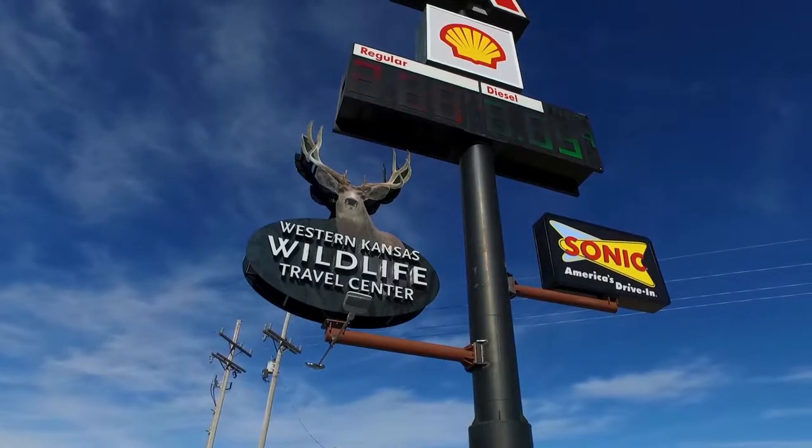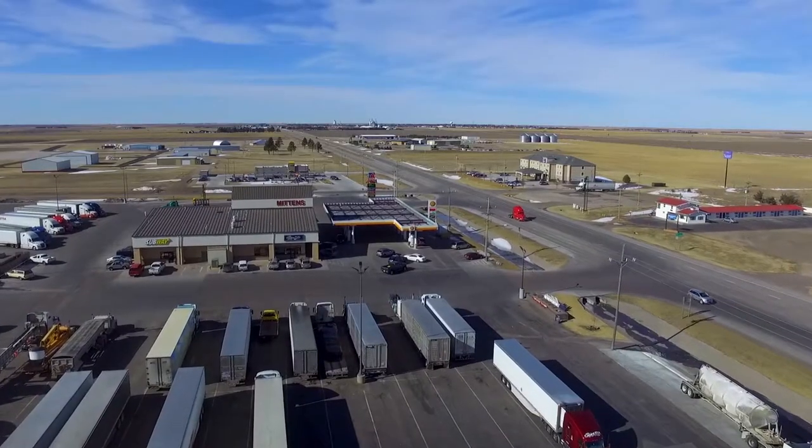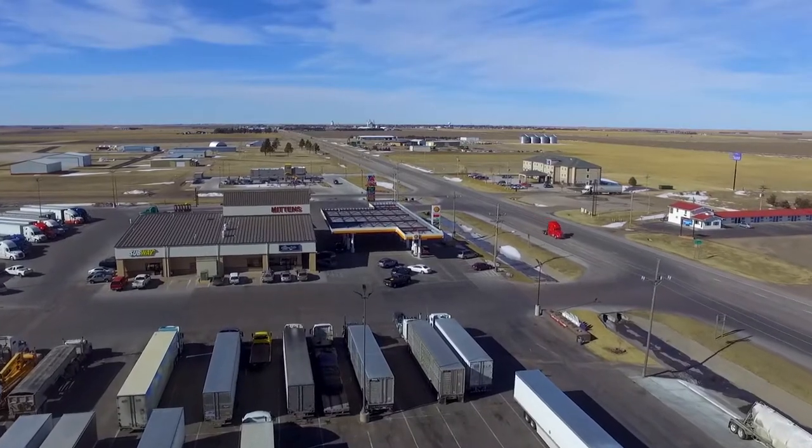Welcome to Western Kansas Wildlife Travel Center, right here in Oakley, Kansas, on I-70 at Exit 76. I-70, after all, is America's Main Street, and we're right here on Main Street for you.